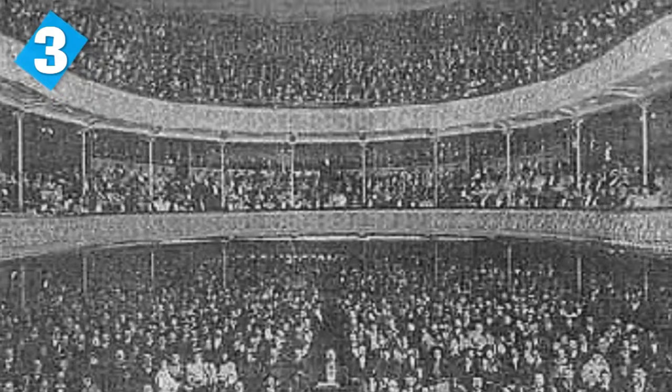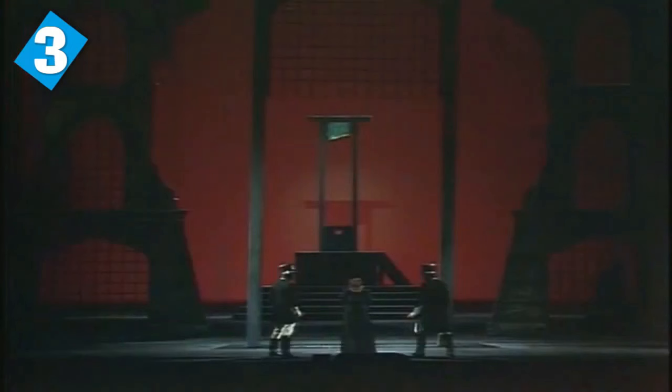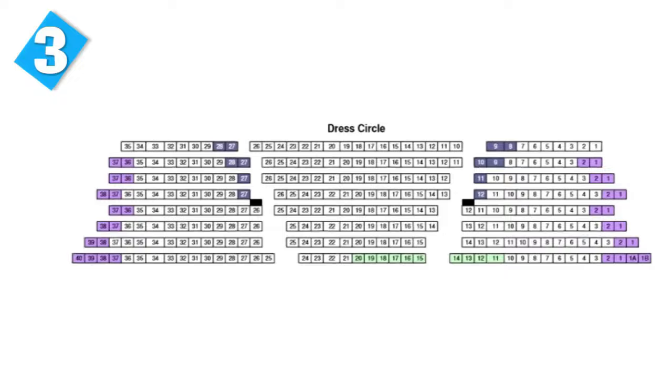The ghost stories come from March 3rd, 1888, when Frederick Baker was performing the opera Faust. He apparently fell into a trap door and suffered a severe heart attack. He was taken to the hospital, but his cast and crew insisted he was there for the final bow. Since then, there have been numerous sightings of Frederick, and the theatre honours his memory by having an open spot for him at every single showing.